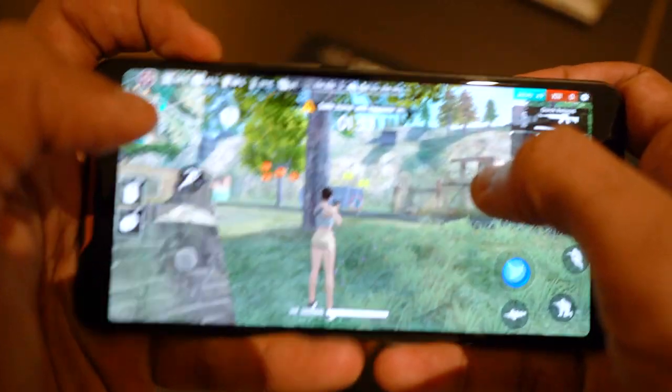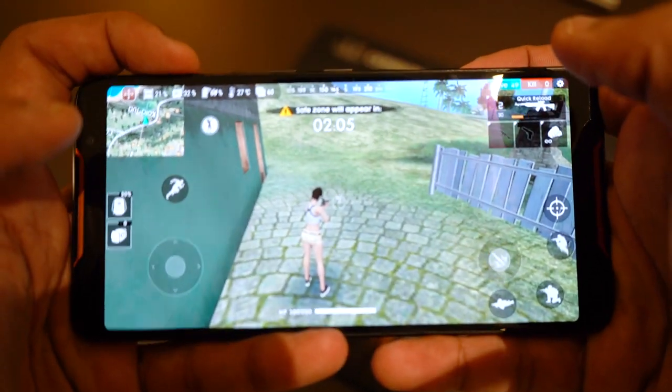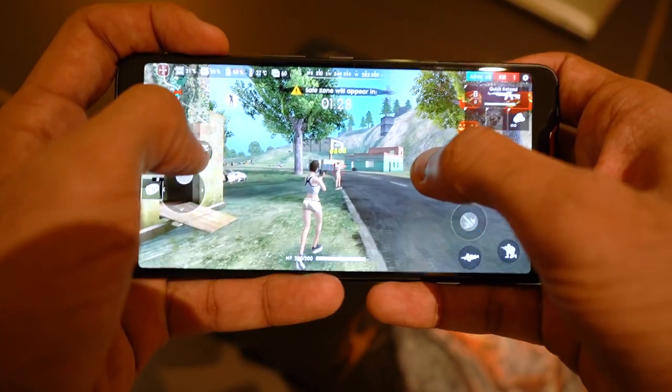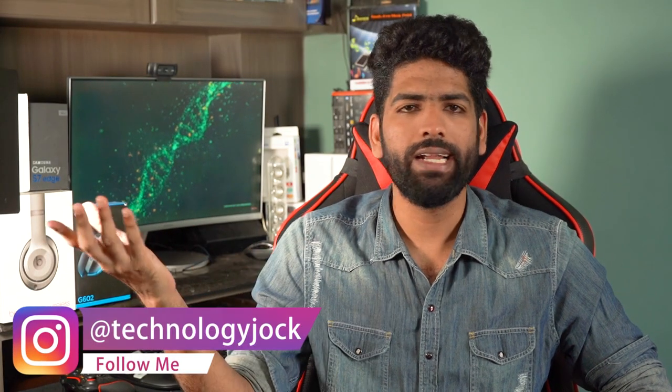There are two sensors on the right edge of the device. These work kind of like Apple's 3D Touch — you press the button, it triggers an action — and they work on pretty much every game out there. You can change the pressure sensitivity. Assigning actions to the buttons is also super easy. In FPS games, you can assign them to aim and shoot. In racing games, you can assign them to left and right or acceleration and brake. It's completely up to you.